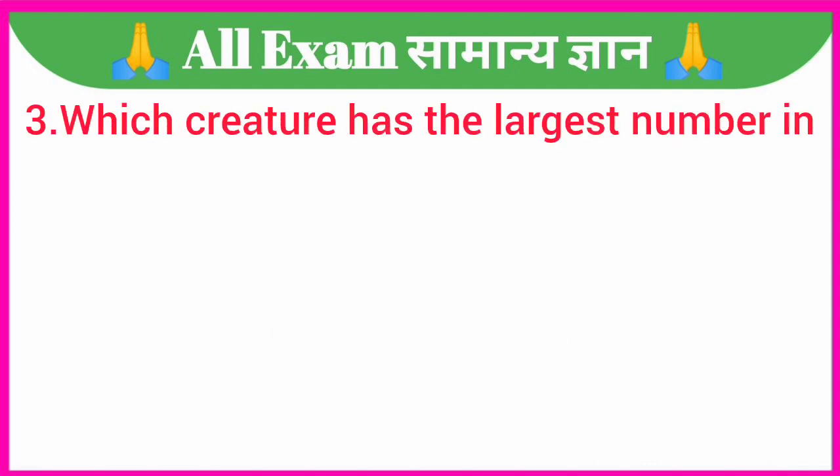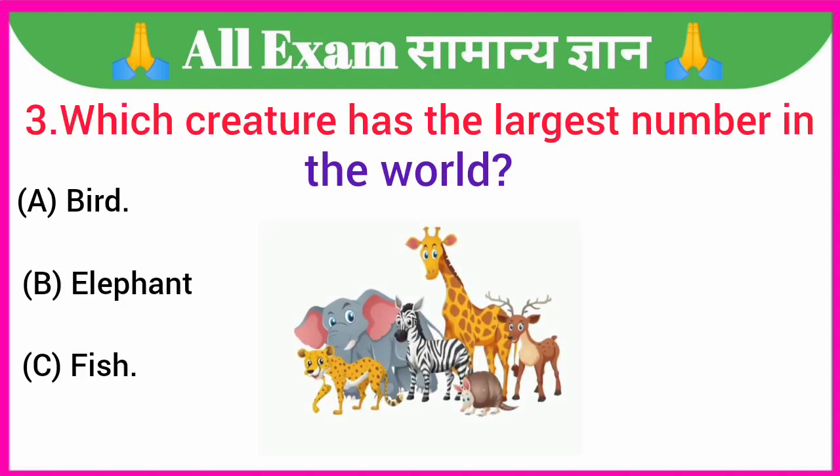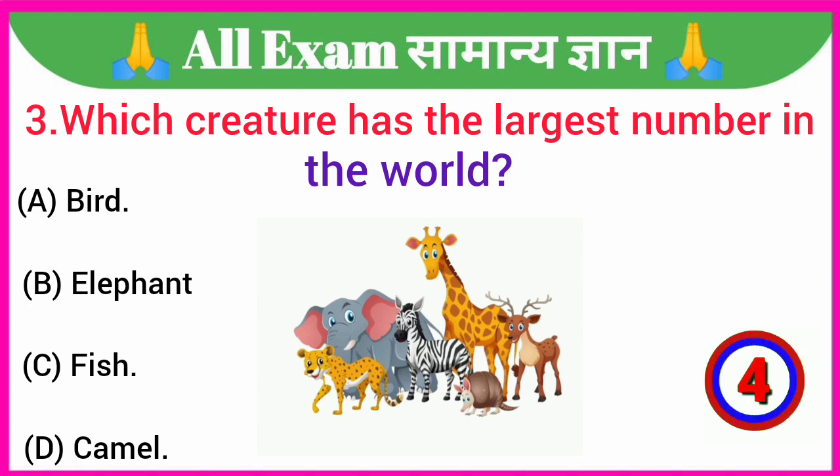Which creature has the largest number in the world? A. Bird, B. Elephant, C. Fish, D. Camel. Your correct answer is option C — Fish.